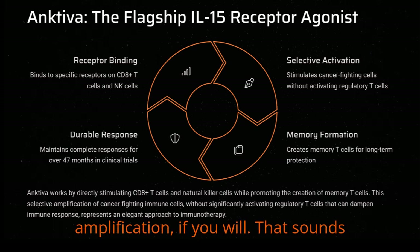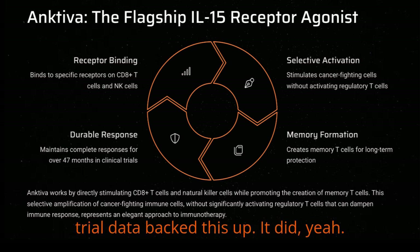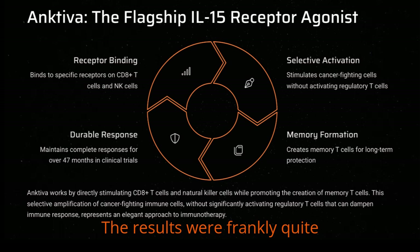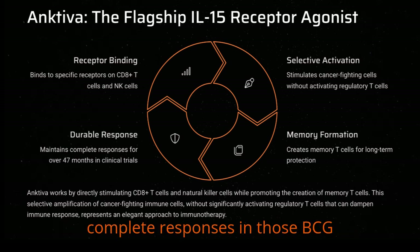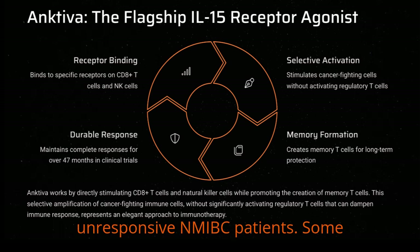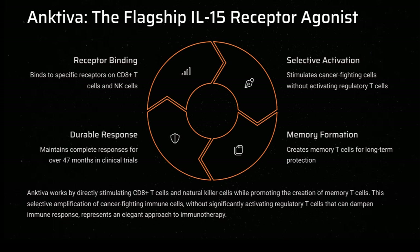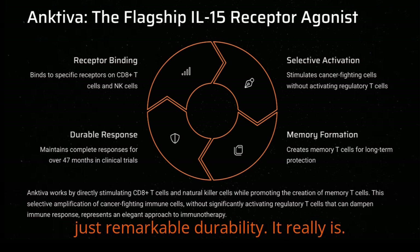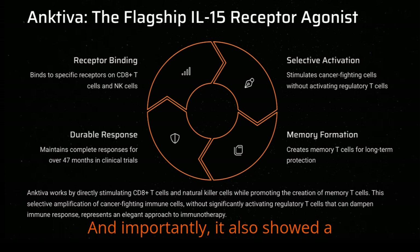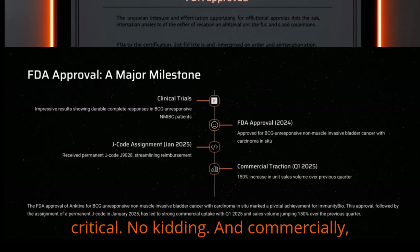It's a more selective amplification. The clinical trial data backed this up — the results were frankly quite impressive. They showed really durable complete responses in those BCG-unresponsive NMIBC patients. Some patients maintained these responses for over 47 months. That's remarkable durability. And importantly, it also showed a favorable safety profile, which is always critical.